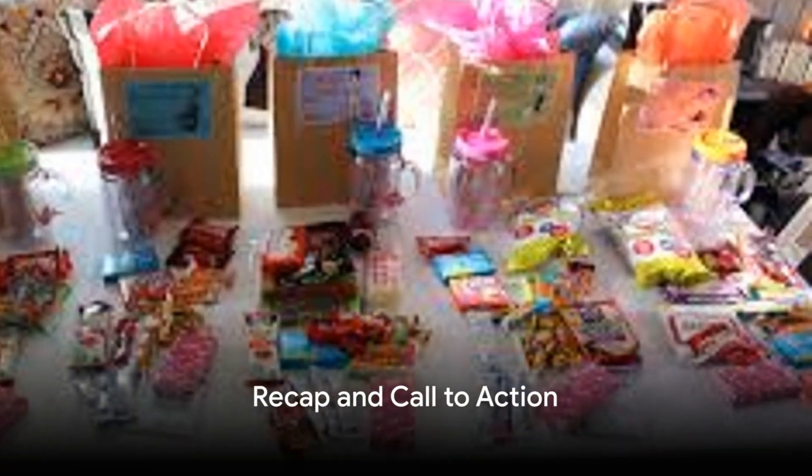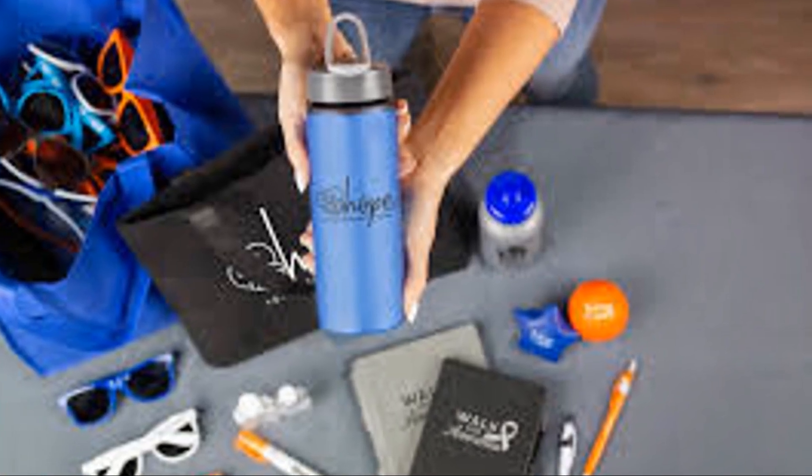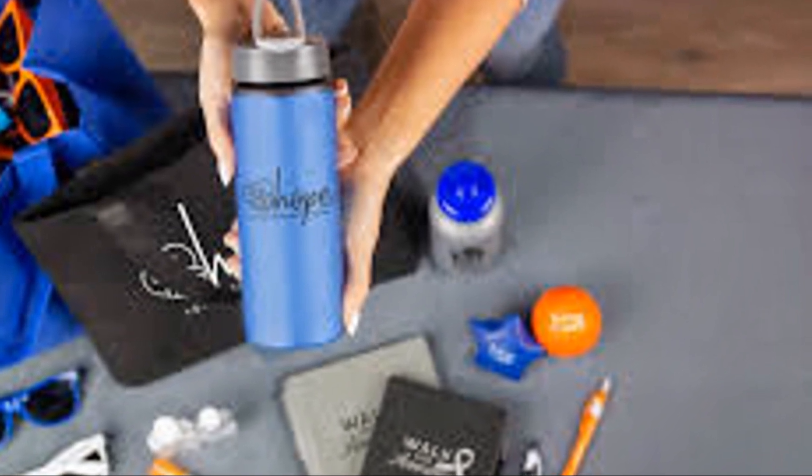Let's recap. A coffee and tea swag bag is a creative, enjoyable, and practical way to market your business. Start with a branded bag, fill it with a variety of coffee and tea options, include branded mugs or tumblers, a mini tea set, and sweet treats with custom labels. Round it off with a practical travel coffee cup. Every item serves as a reminder of your business, making this swag bag an effective and delightful advertising tool.